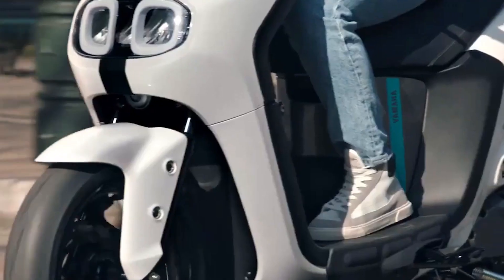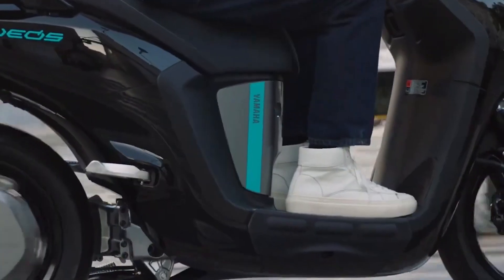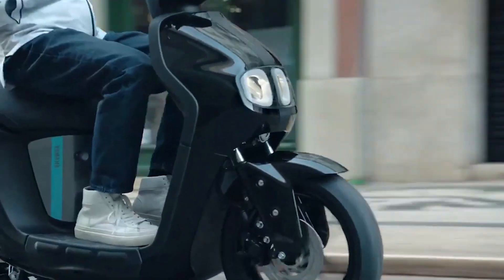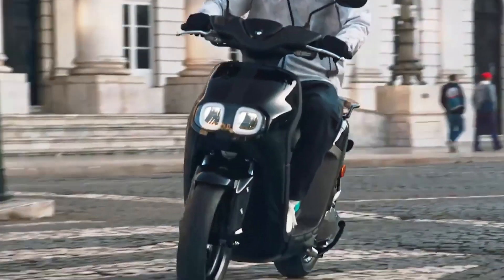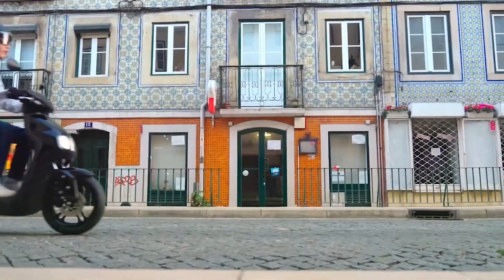The total range that the Neos can travel with a fully charged battery is 37 kilometers. You might say that this is certainly not enough for long cruising rides, and that is true. But Yamaha said this motorcycle is designed for a straightforward daily commute in an urban setting, and 37 kilometers is definitely enough for a one- or two-way travel.